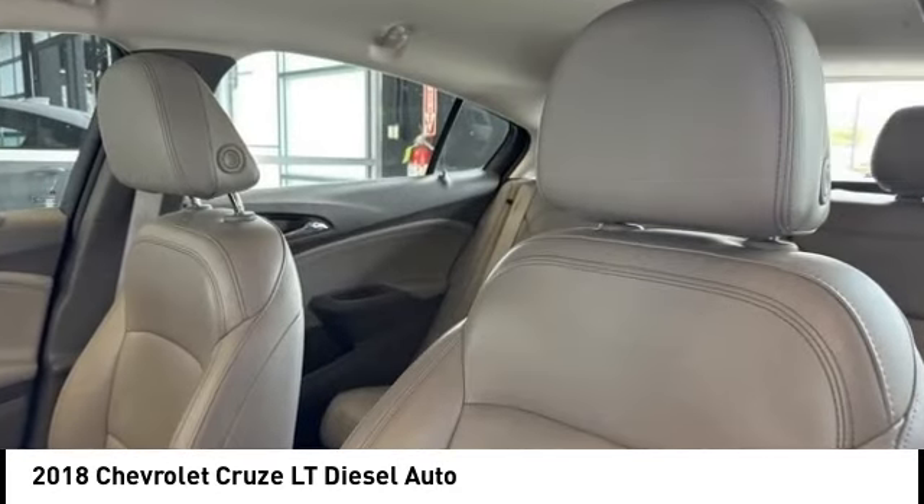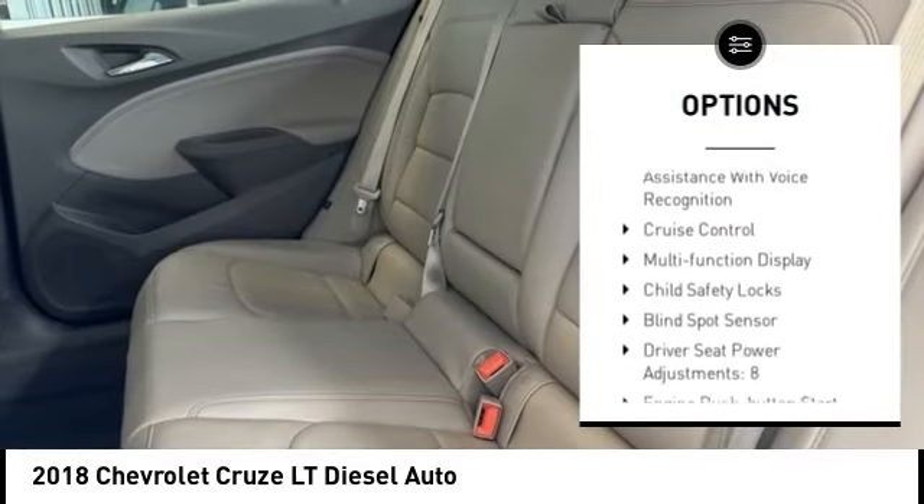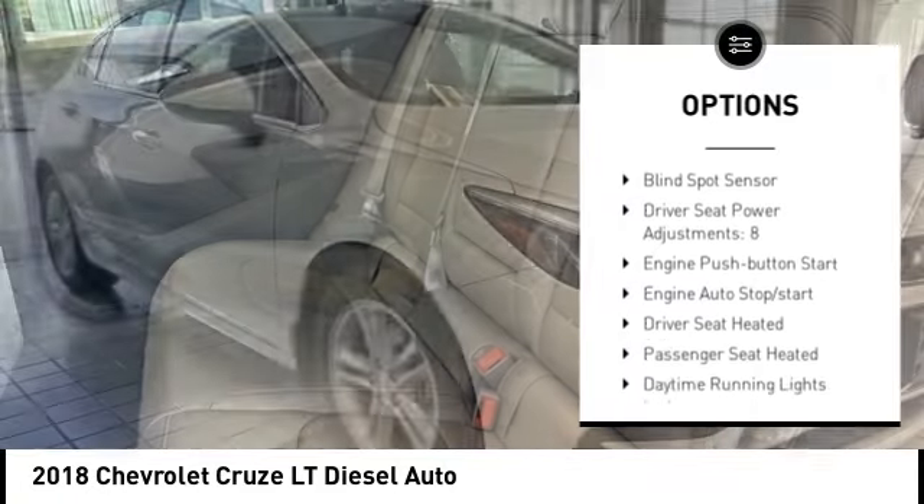Here are some of this vehicle's great options: remote engine start, traction control, stability control, power brakes, airbags, and front knee airbags.